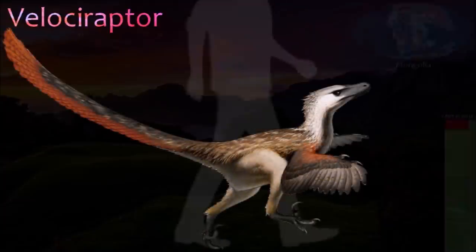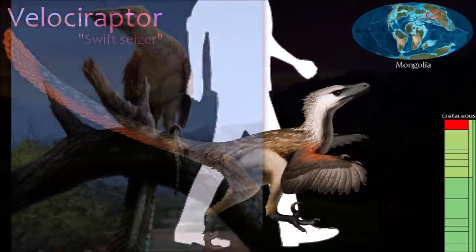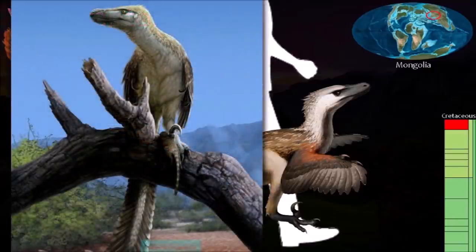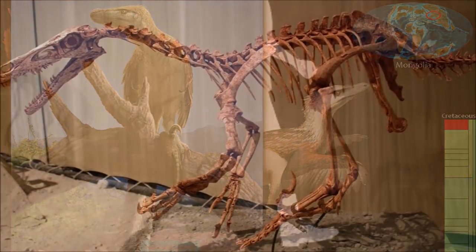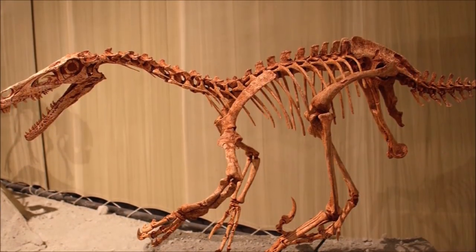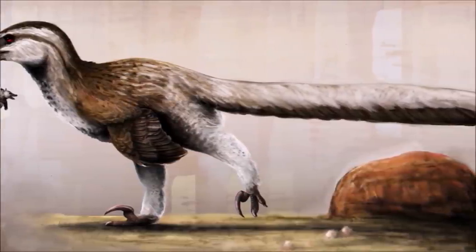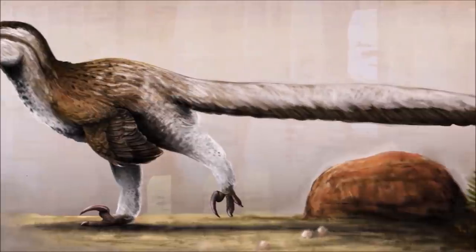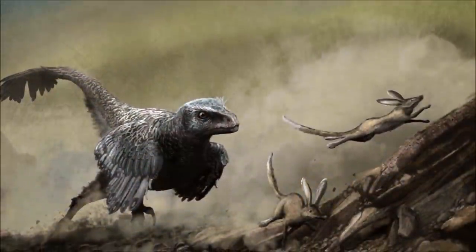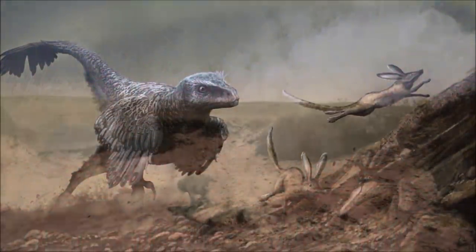Velociraptor was discovered in the Gobi Desert during the 1920s and has become one of the most familiar dromaeosaurids. Its snout was long and narrow, with a concave upper border. Like other dromaeosaurids, Velociraptor had long hands, an enlarged claw on its second toe, and a fairly stiff but lightly built tail. One spectacularly complete specimen is preserved locked in combat with Protoceratops. Thanks to this and other specimens, we now know Velociraptor's anatomy in detail. However, there's no evidence it hunted in packs.